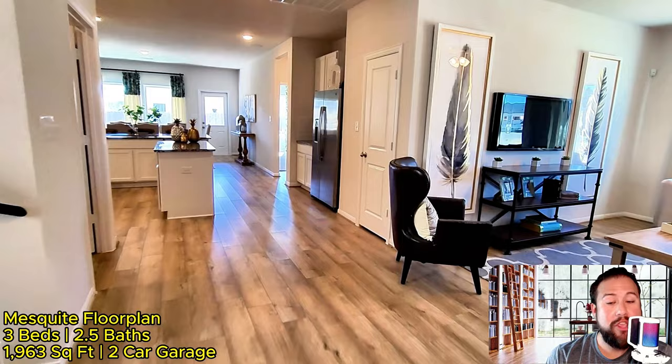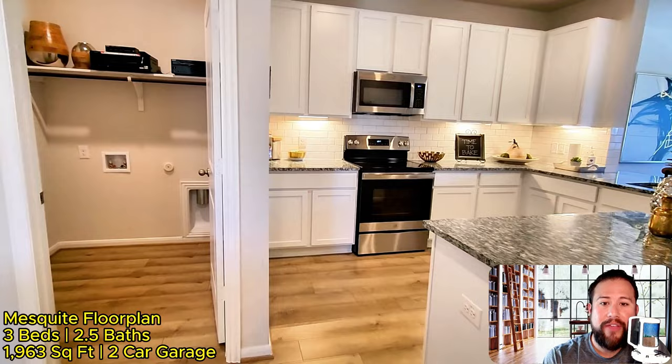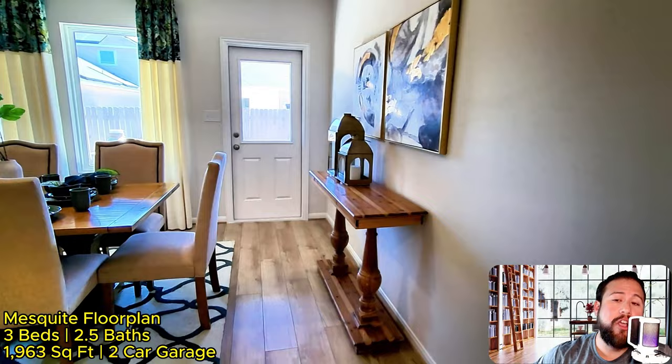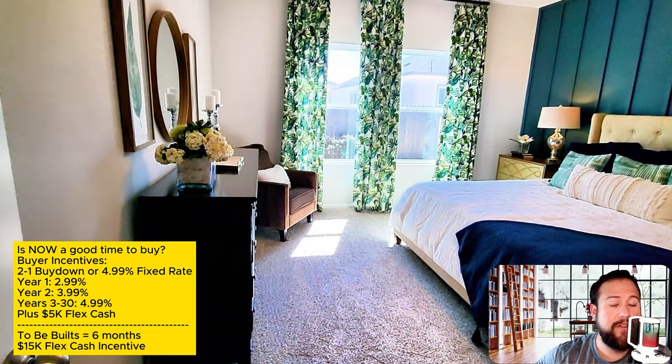Your next step should be to schedule a virtual consultation — it's the quickest way for us to get face-to-face time, dive into your criteria, expectations, and timeline, and figure out which community is right for you. We can also get you pre-approved or pre-qualified. A big caveat for new construction: you have to get pre-approved with the builder's in-house lender to unlock all these incentives. If you've already been pre-approved elsewhere, let's get another loan estimate and compare them side by side.